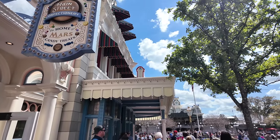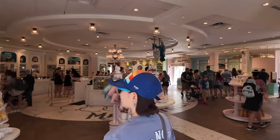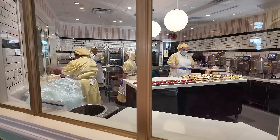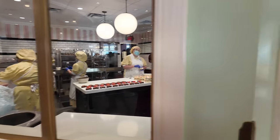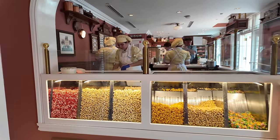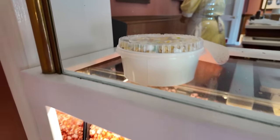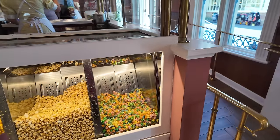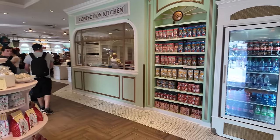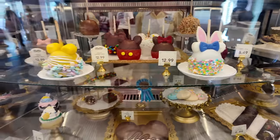Here it is - Main Street Confectionery, home of Mars candy treats. It's not that busy in here, and they have a nice little Easter display. You can see them back there making little Skittle Rice Krispie treats. I got something from the popcorn stand where they customize it - it's a springtime one. It's called a Springtime Surprise, and it's a big thing of popcorn all mixed with candies, cookies, and all of the good stuff. They also have Easter Bunny caramel apples and other Easter treats.